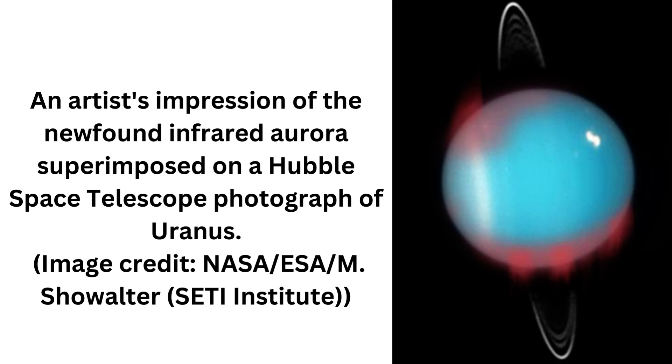Another mystery that the aurora could help solve is why Uranus and Neptune's magnetic fields are misaligned with their rotational axes by such a large amount — on Uranus the misalignment is 59 degrees. Because auroras trace out the magnetic field structure of a planet, which is coupled to the upper layers, the ionosphere and thermosphere of the atmosphere, further study could reveal hidden clues as to the origin of this misalignment.